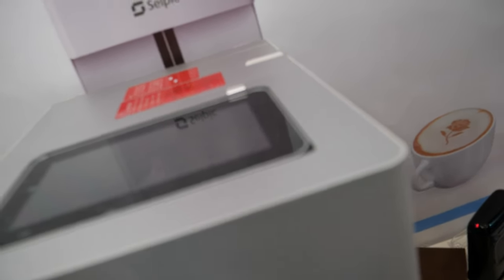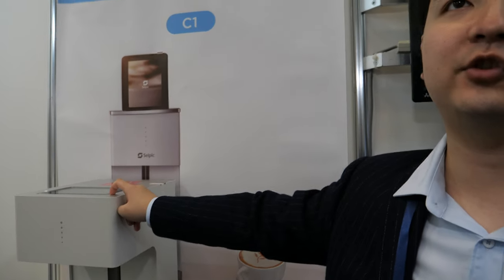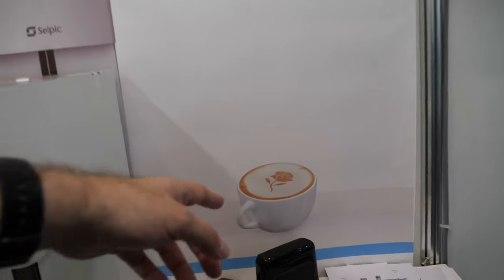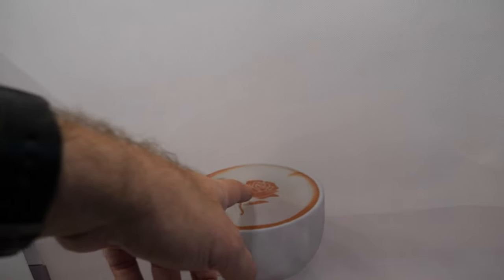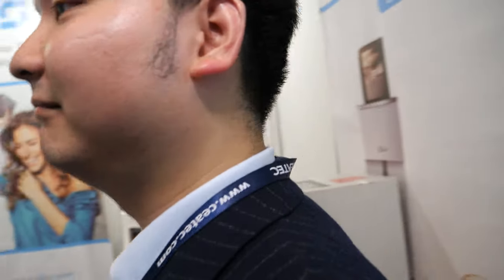You just need a cell phone to connect via Wi-Fi to operate all this. It prints in color — it's not regular ink, it's something that tastes good and won't make you sick.